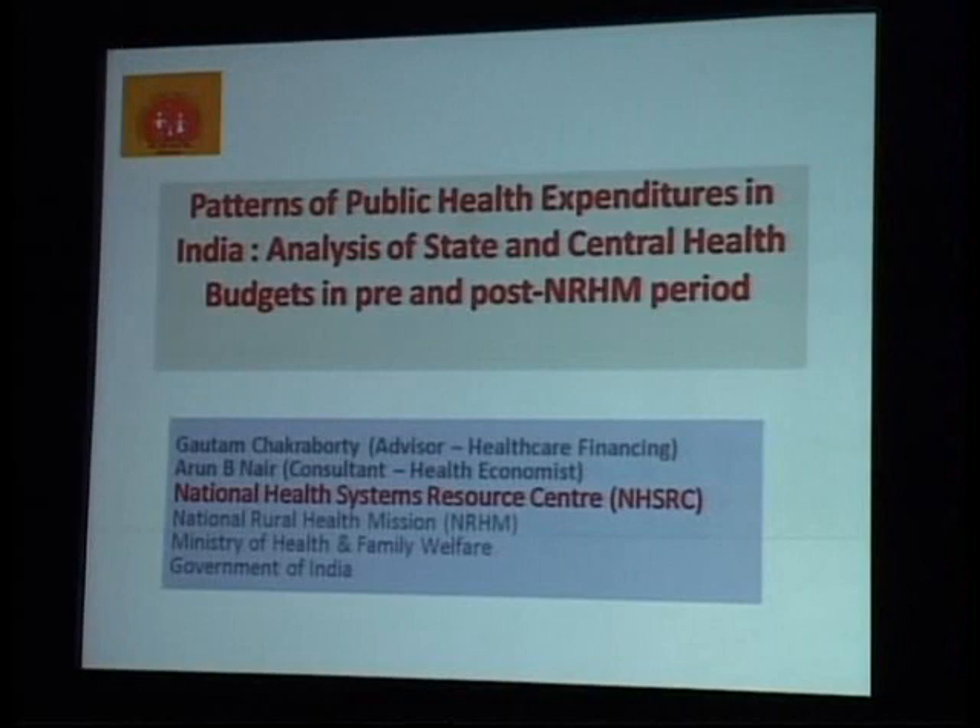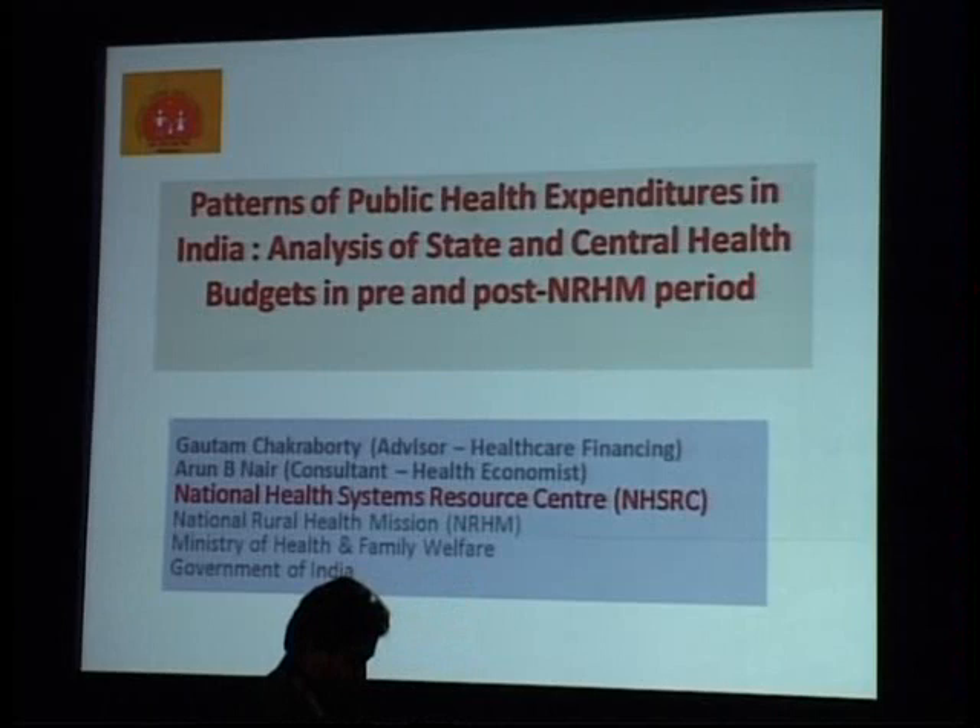The next report is due next January. So basically this is one year old data and therefore we will be talking about the budget up to 2008, 2009, and 2010, not beyond that.